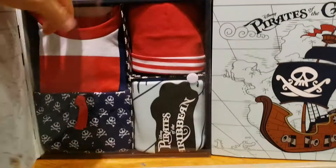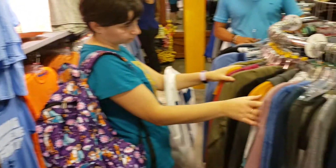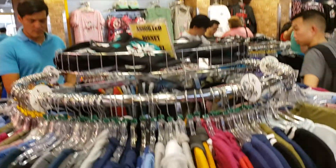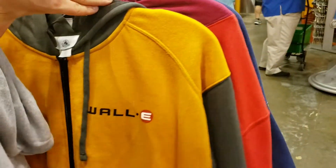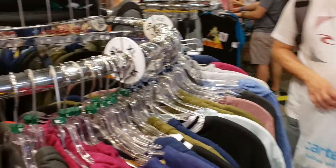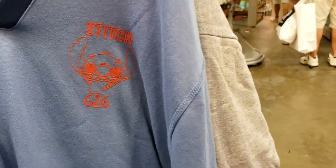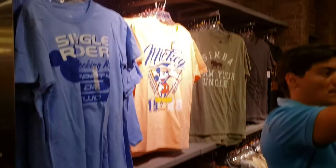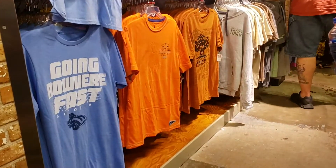Haunted Mansion is $19.99, and they have Pirates for $19.99. They have an assortment of men's t-shirts and hoodies. Here's a Wall-E hoodie — Wall-E is $19.99 instead of $64.99. Stitch for $6.26. They have some more t-shirts, ranging from $7.99 to $14.99.